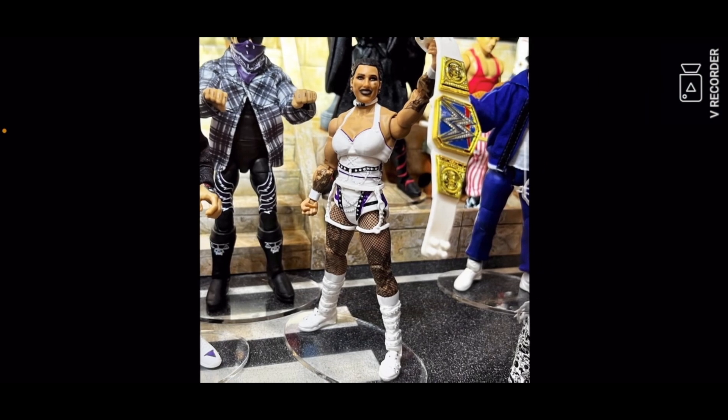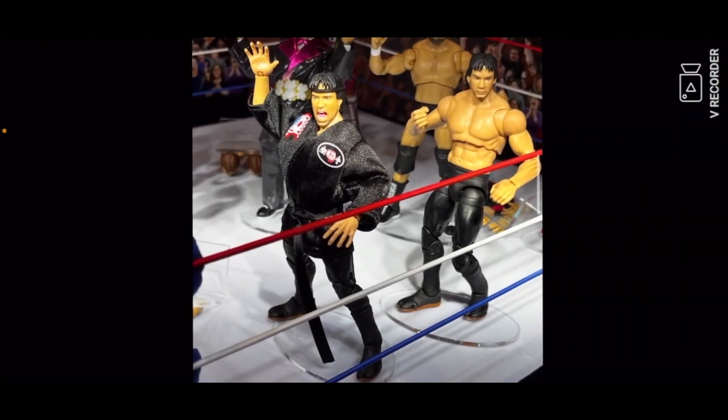Then you got a Bayley figure in an old attire — that looks like the attire from WWE SummerSlam 2023, so that's pretty cool. We got a Bayley figure, I wish it was black but whatever.